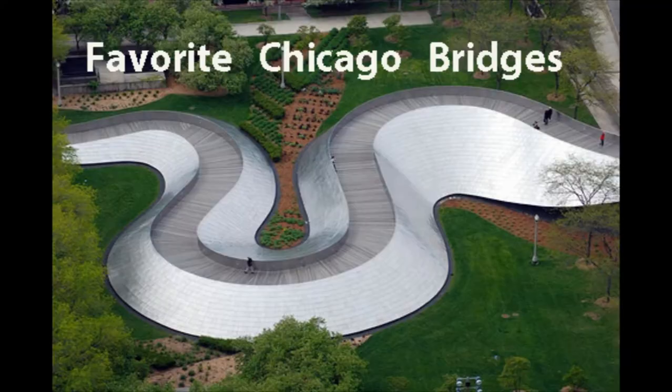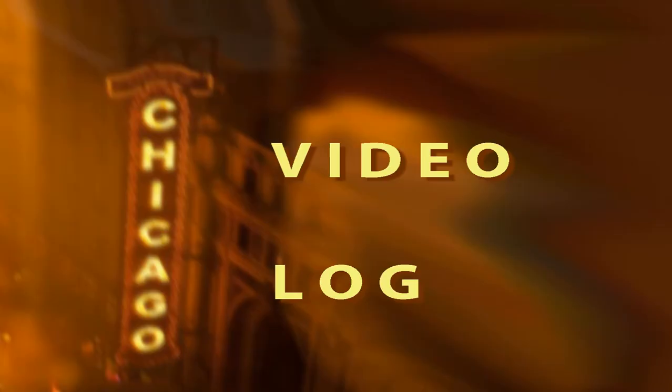I can't wait to see it. By visiting Chicago's bridges, we look back at a great city's past and we look forward to its future. If you like bridges, hit the like button. See you next time on My Chicago Video Log.